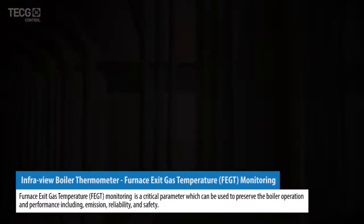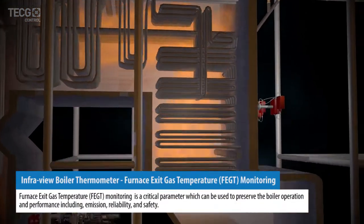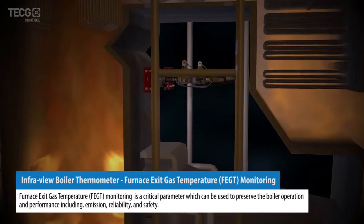InfraView boiler thermometer — furnace exit gas temperature, or FEGT, monitoring.